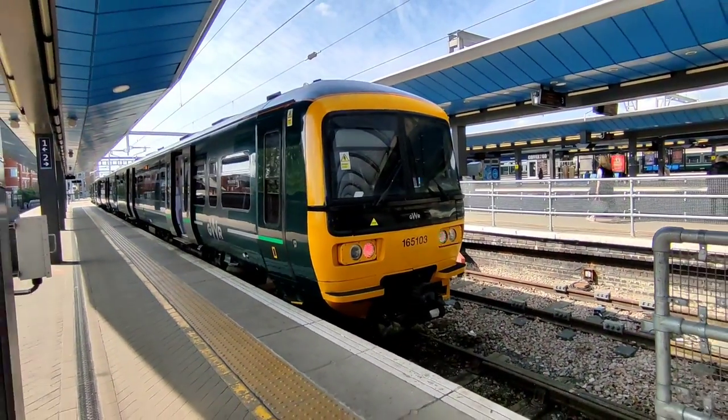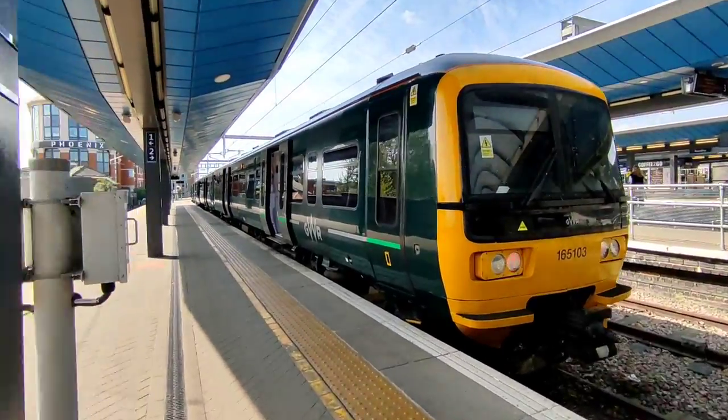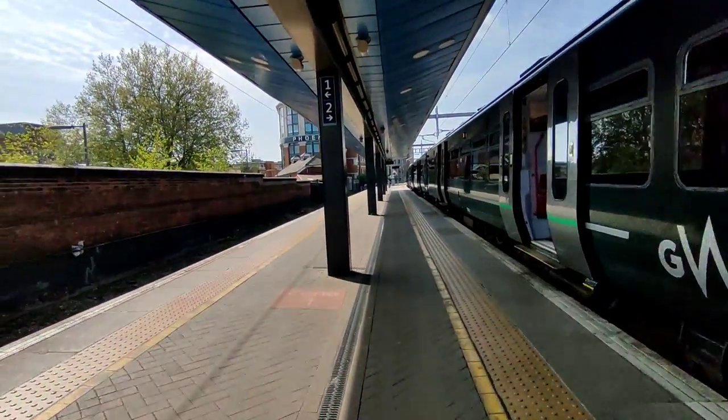Today we'll be travelling on one of Great Western Railway's three car variants of the Class 165s, built between 1990 and 1992.